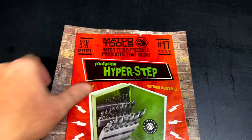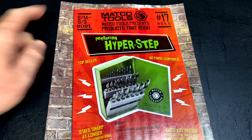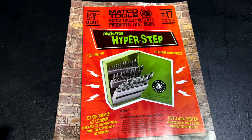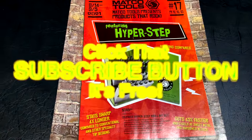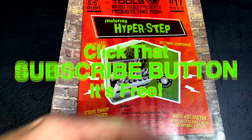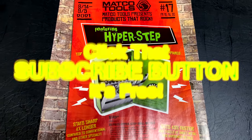That's the Matco Tools flyer number 17, good through September 5th, 2021. As always, thanks for hanging out. Hit that thumbs up, check out the merchandise, cool tools and discount codes. Neepro's link is in there if you're looking for that. If you're not subscribed, hit that button. Have a great weekend and we'll catch you later!